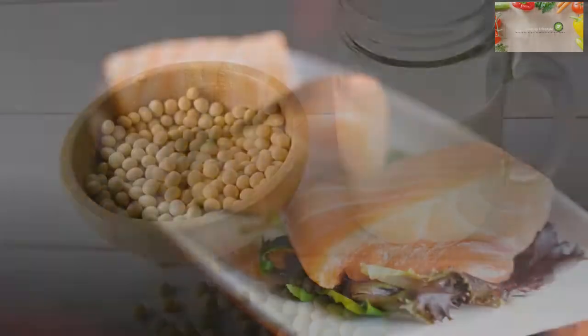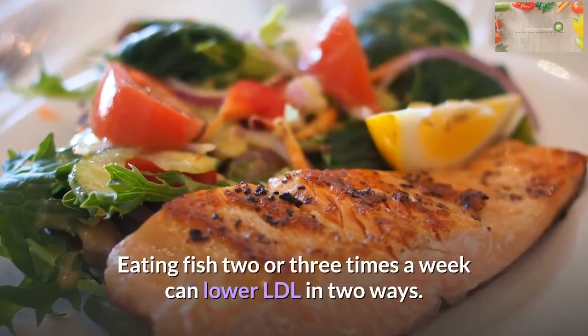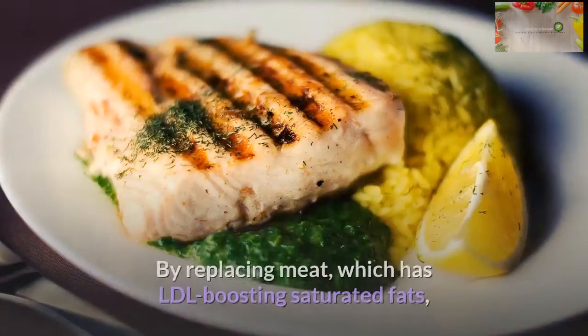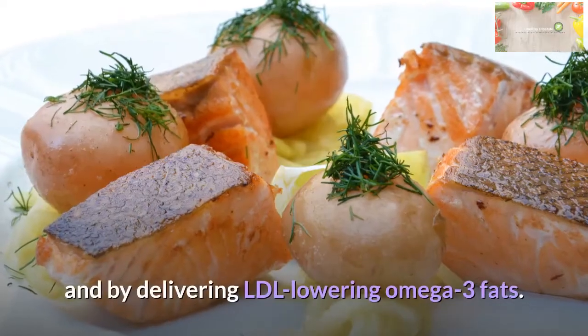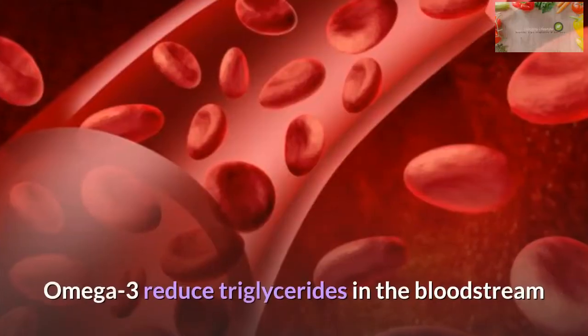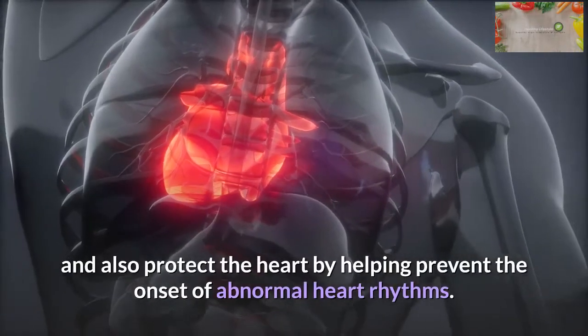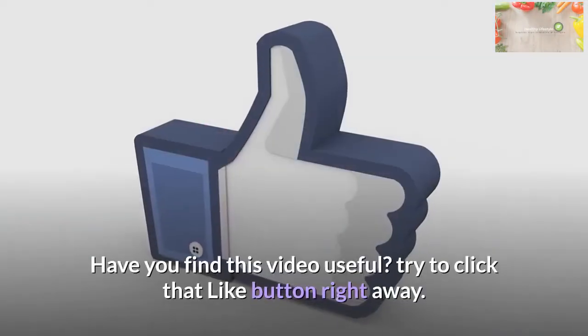Fatty fish: Eating fish two or three times a week can lower LDL in two ways — by replacing meat, which has LDL-boosting saturated fats, and by delivering LDL-lowering omega-3 fats. Omega-3s reduce triglycerides in the bloodstream and also protect the heart by helping prevent the onset of abnormal heart rhythms.